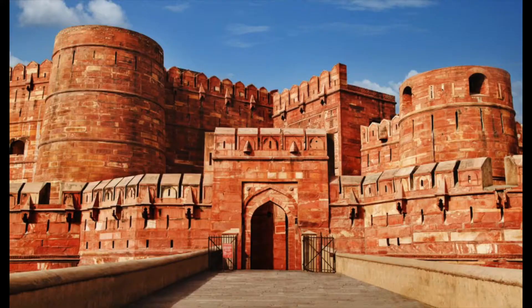Hello and welcome back. I am so excited to be filming this video because it's on a topic that was actually recommended to me by one of you guys. Today we'll be talking about Agra Fort.